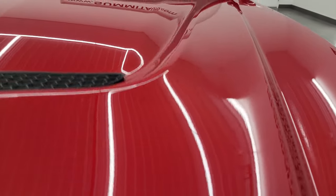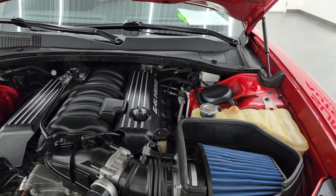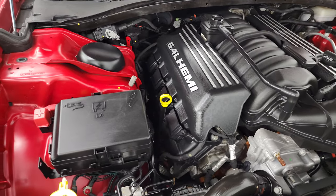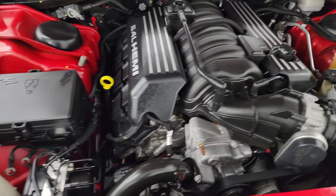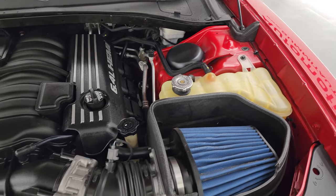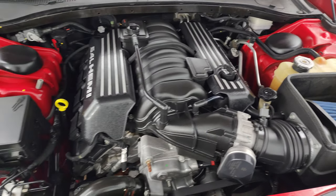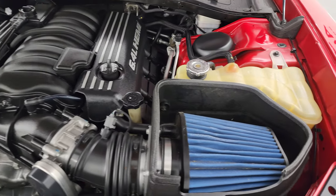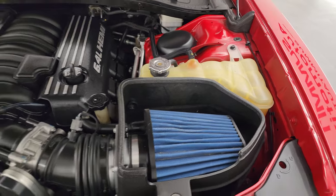Under the hood we have the 6.4 liter V8 Hemi engine. The engine bay is extremely clean and it runs very smooth. Once again, this car has been fully safetied and inspected by our service shop, has a fresh oil and filter change, all the fluids have been checked and topped off, and this car is 100% ready to go. It does have a cold air intake — looks like a Mopar one. There is the emissions sticker.